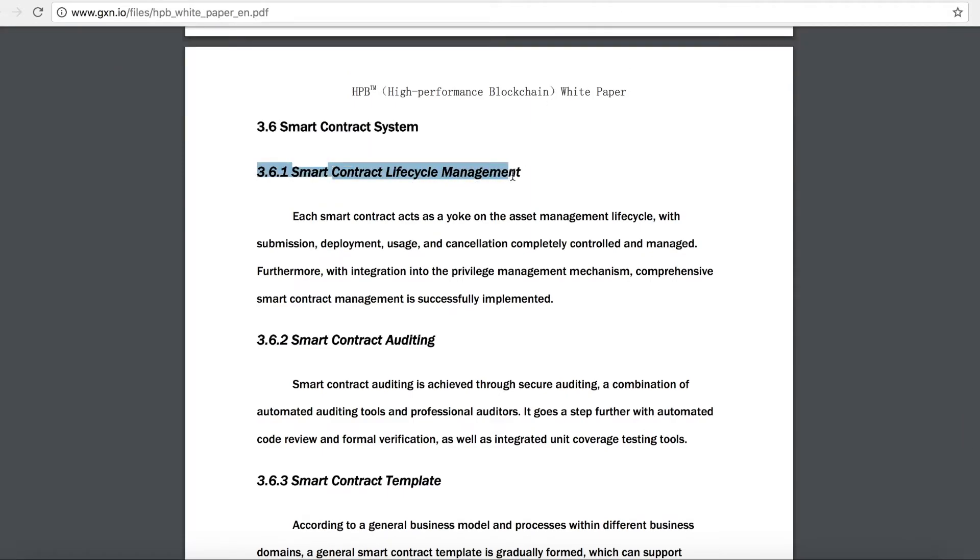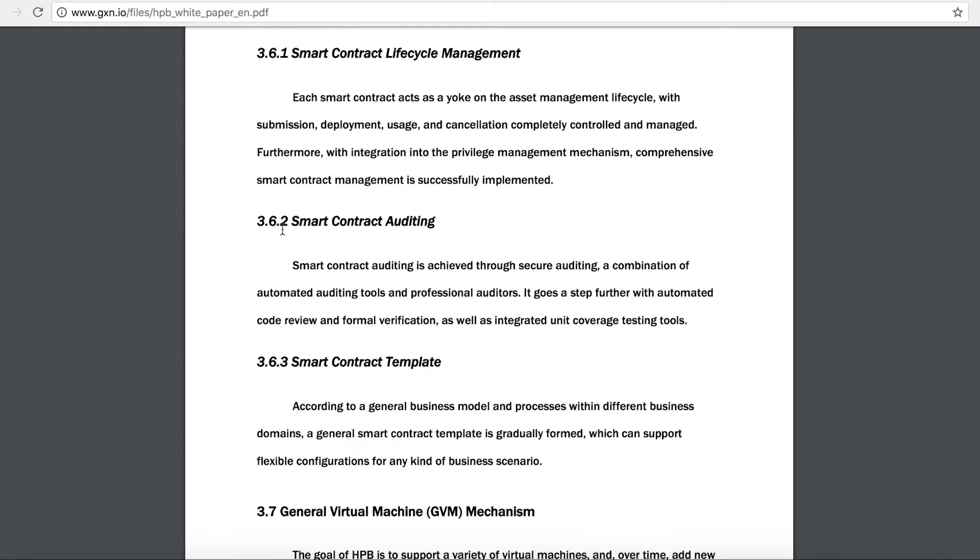HPB has a smart contracts lifecycle management system, where each smart contract acts as a mechanism for asset management lifecycle with submission, deployment, usage, and cancellation completely controlled and managed. With integration into the privilege management mechanism, comprehensive smart contract management is successfully implemented. They also have smart contract auditing, done with a combination of automated auditing tools and professional editors, going a step further with automated code review and formal verification.